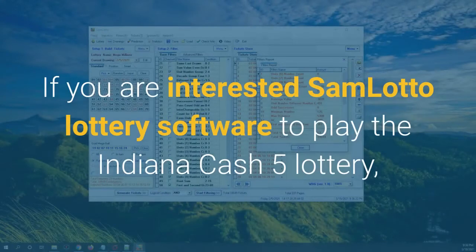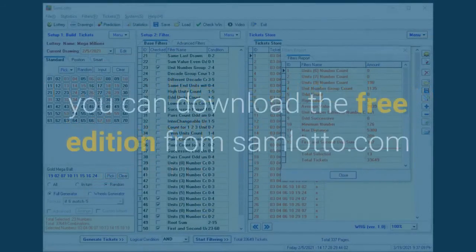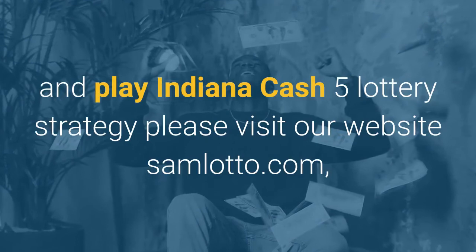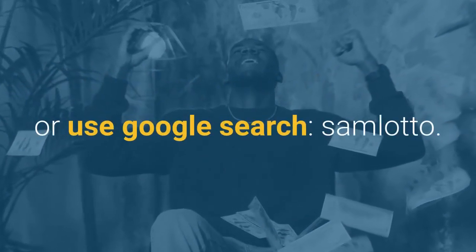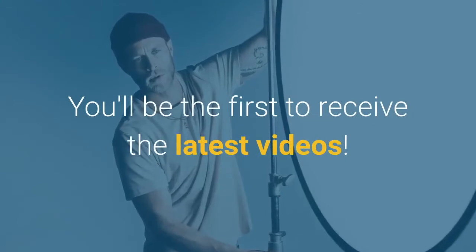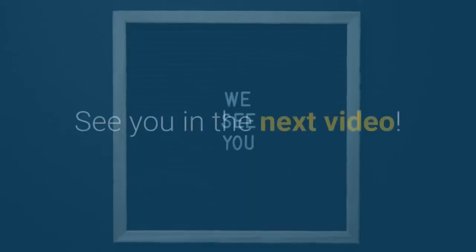If you are interested in Sam Lotto lottery software to play the Indiana Cash 5 lottery, you can download the free edition from samlotto.com. For more tips and Indiana Cash 5 lottery strategy, visit samlotto.com or search Google for Sam Lotto. Subscribe to the channel and press the bell icon — you'll be the first to receive the latest videos. Good luck, see you in the next video.